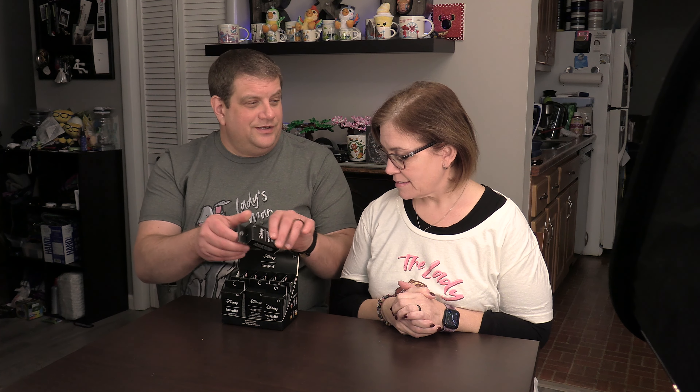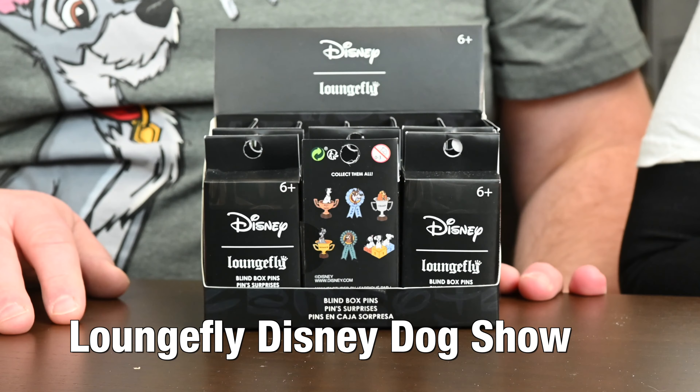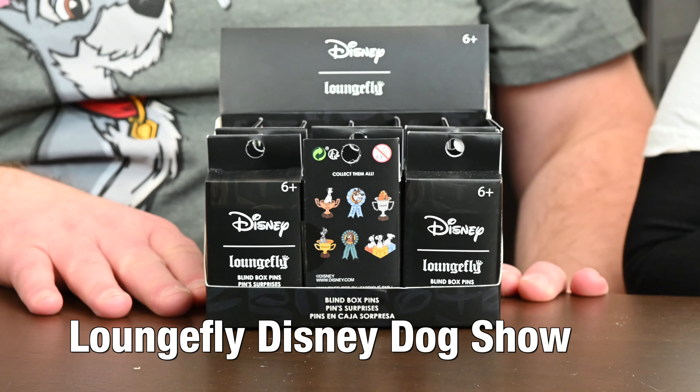Welcome to another Mouse Monday on R&DW Adventures. I'm Daryl, and I'm Renee. Today we're going to open some pins that we got from the local Hot Topic store — ones that I don't think we ever saw before. Which are the Disney Dog Show pins.